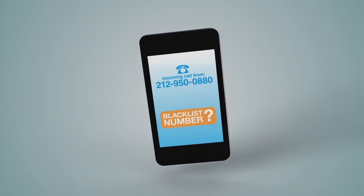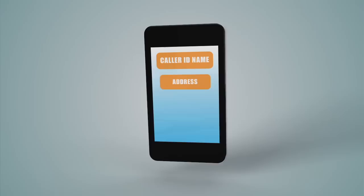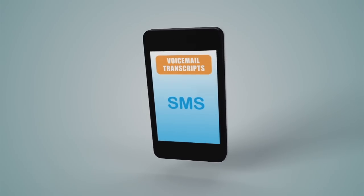But that's not all TrapCall does. TrapCall also has other handy features, like caller ID name and address, incoming call recording, and voicemail transcriptions — so you can read your voicemails as text messages or emails.